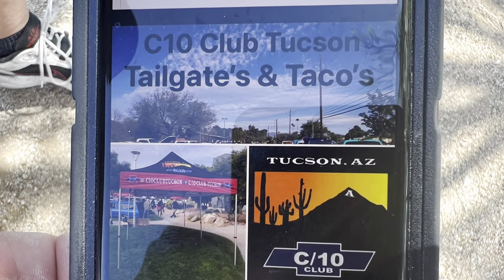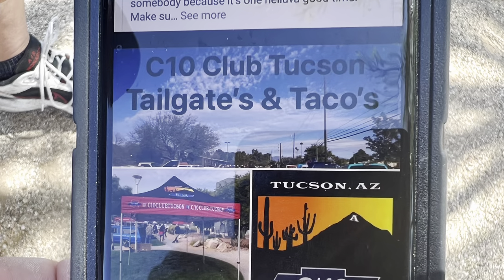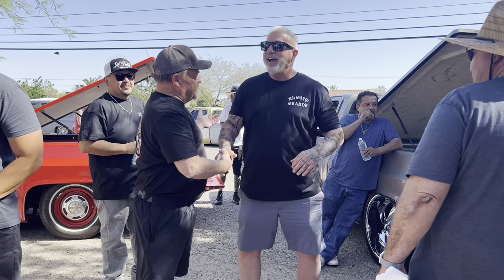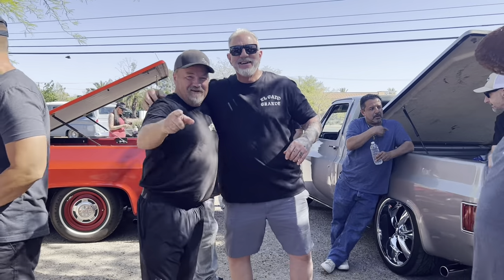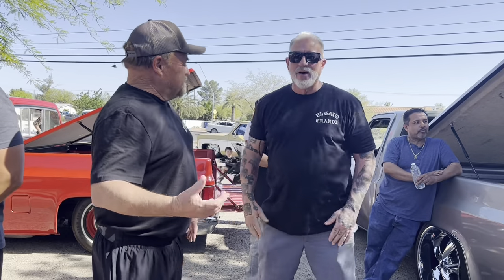Welcome to Rusty Duck Garage. Today we're at the C10 Club of Tucson, Arizona Tailgate and Tacos Car Show, where we ran into Dino of Dino's Get Down. Dino will be putting on a car show this fall where they'll have 6,000 C10 trucks. Going to be a huge show.